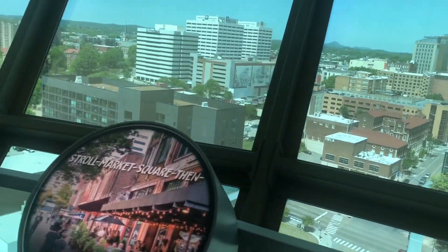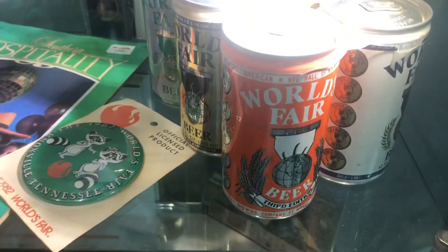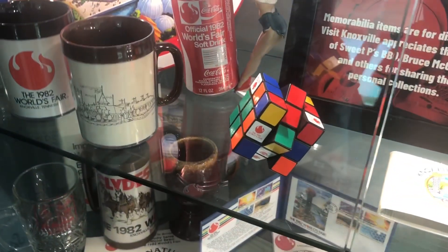If the Sun Sphere is not your flavor, they have a Pac-Man machine and some World's Fair memorabilia. The Rubik's Cube was also debuted at the World's Fair.